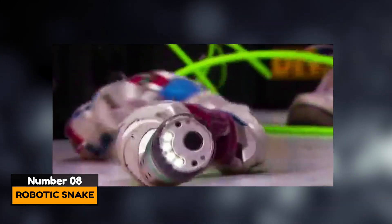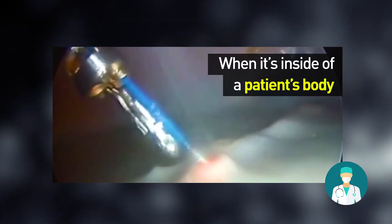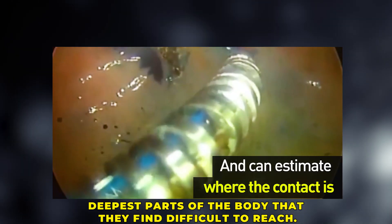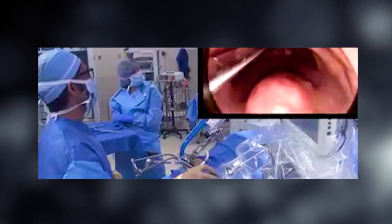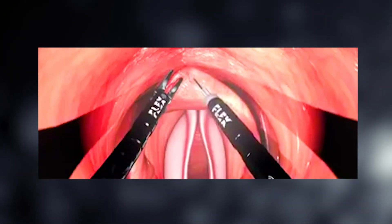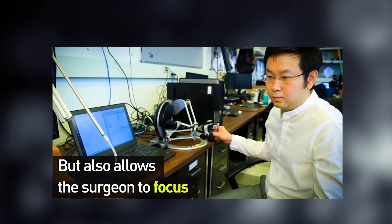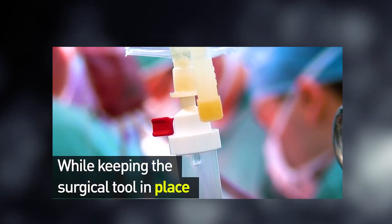Number 8: Robotic Snake. The body of the robotic snake is as flexible as that of a normal snake. It was created to help surgeons reach the deepest parts of the body that they find difficult to reach. It is equipped with robot eyes that give the surgeon a 3D view so they can make sure the robot is in the correct spot. Once the robot is in place, it instantly becomes rigid and the surgeon can pass the needle instrument through it.